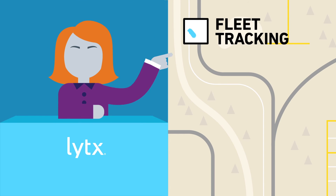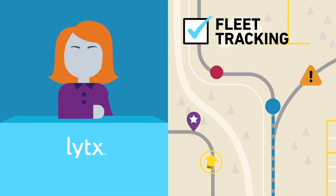All it takes is a phone call to your Lytx client account manager to add Fleet Tracking to your DriveCam safety program.